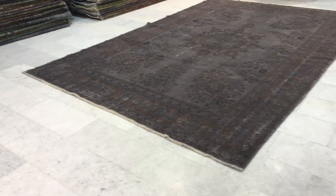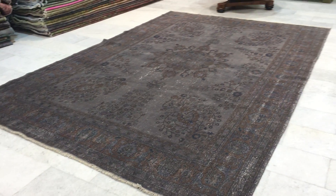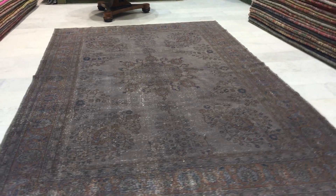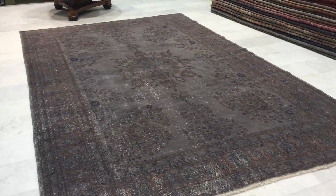This is vintage carpet 11867. It's a Turkish handmade vintage carpet. This is a rare size carpet to find because Turkish carpets are not usually made in a large size, so it's a rare find.